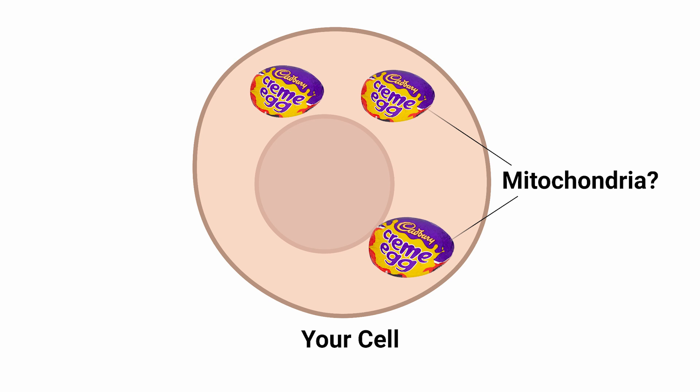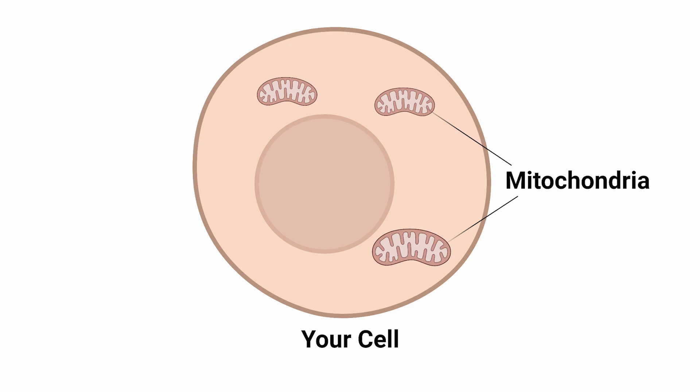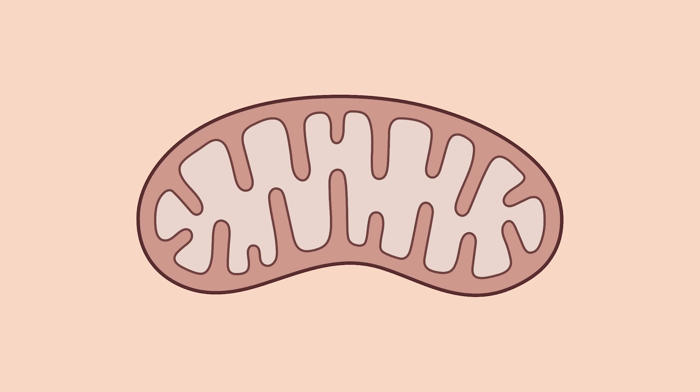So the Cadbury eggs float around the cell. They look more like an extended little tube. And they are what we use to make most of our energy. When we eat sugar or aminos, they get transported into the mitochondria and get converted into energy.